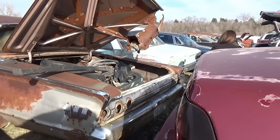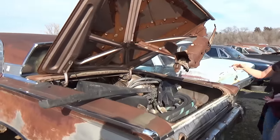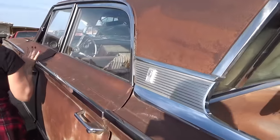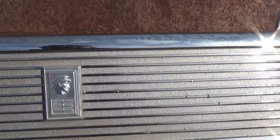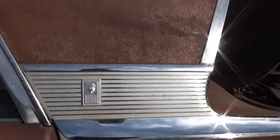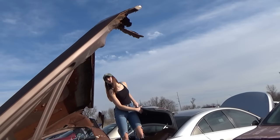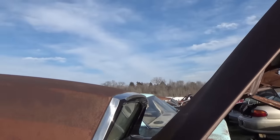Now what about this one, Jamie? The hood's up. 1950s era cars aren't my specialty. There's the symbol on that one — M-A-N-T-E-R-E-Y. Monterey — okay, so it's a Mercury Monterey.